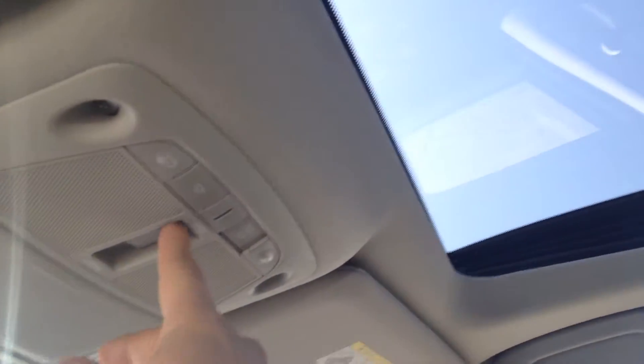The panoramic moon roof is very nice to have any time of the year. One push and it automatically closes; one push and it automatically opens. You don't have to worry about it sealing properly or anything — it does that by itself.